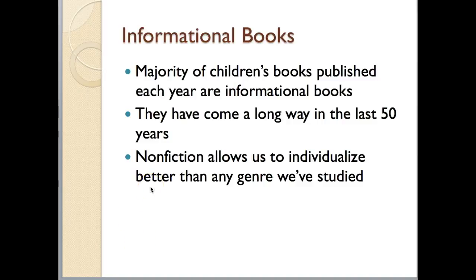Hi, this is Dr. Hale. Welcome to LEd3320. So right now I'd like to spend a little bit of time talking with you about informational books, or what we have traditionally called nonfiction. We're talking specifically about informational books right now. The majority of children's books that are published each year tend to be informational books.